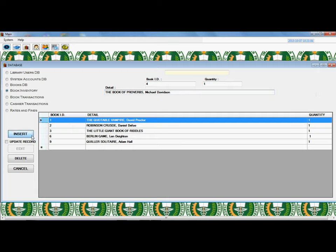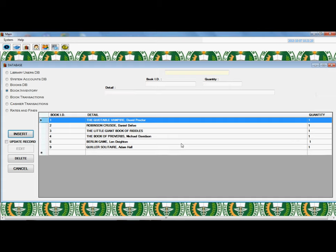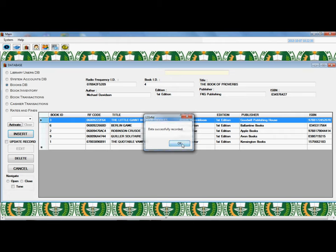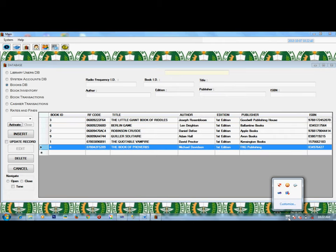Adding a Book: In adding a book, it must first be entered in the book inventory, where you insert the book ID, the details, and the quantity of the book. Data has been added to the book inventory successfully. To formally add a book to the database, select the book's DB in the database form, write all the details of the book and the RF code of the tag, then click Insert. Data has been successfully added.